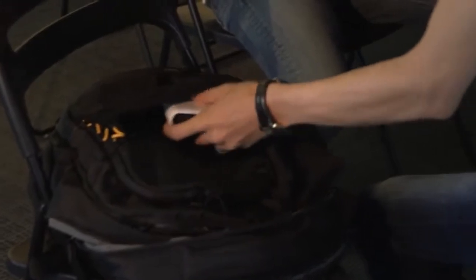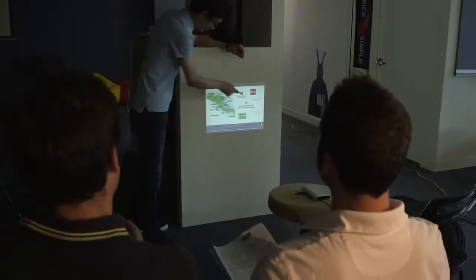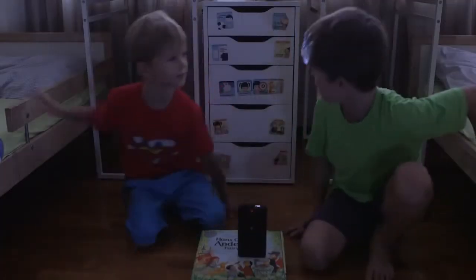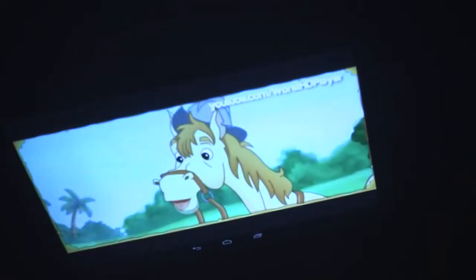With TouchPico, you get a very small size but up to 18 inches of touchscreen. You can download any Android apps you like and just play on a super-size screen or tablet.